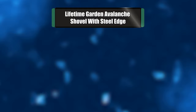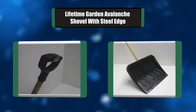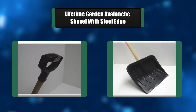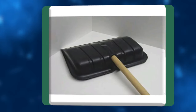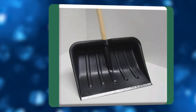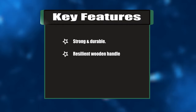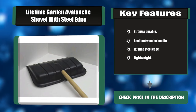Number three: Lifetime garden avalanche shovel with steel edge. This snow shovel comes with a resilient wooden handle and arrives partly assembled, requiring only simple bolting. It is robust and very durable thanks to the aluminum edge. The plastic handle provides ease of grip especially for frozen snow. Key features: strong and durable, resilient wooden handle, steel edge, lightweight.